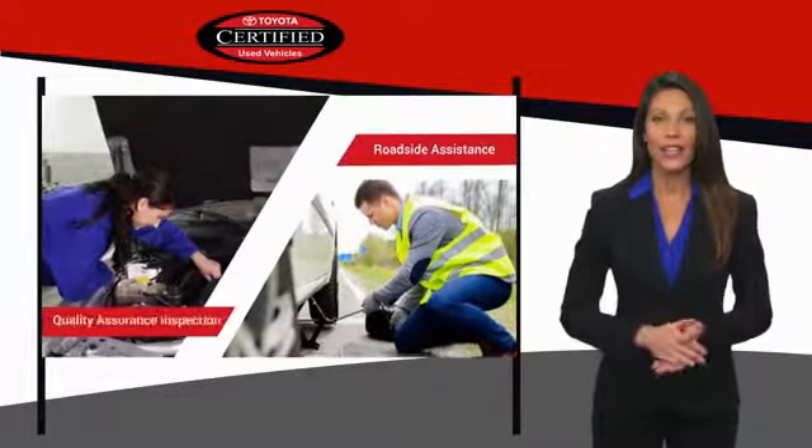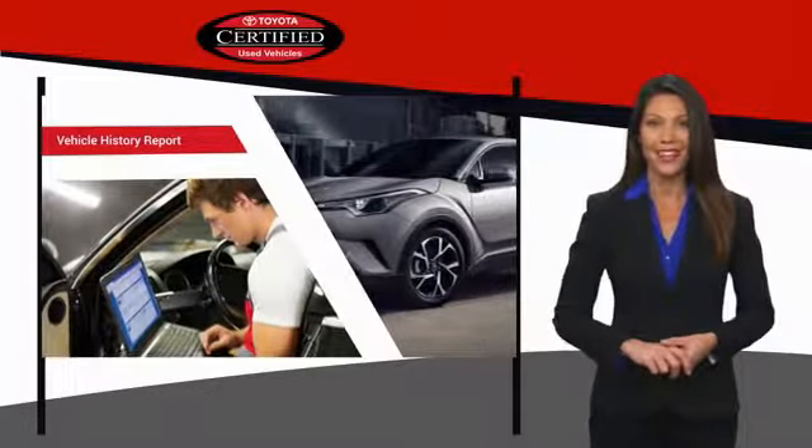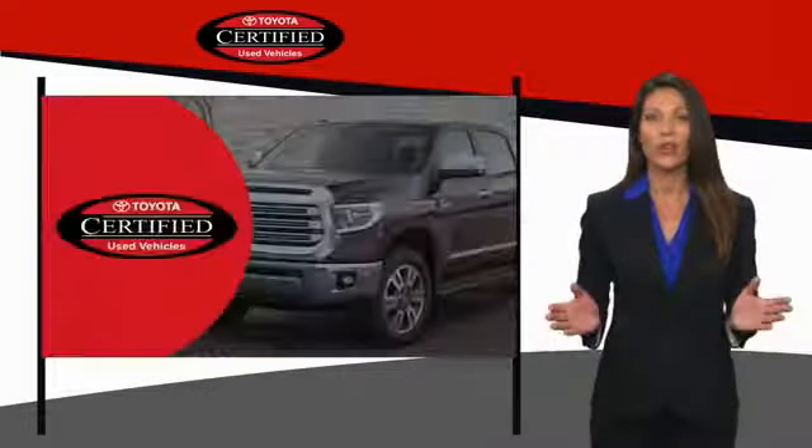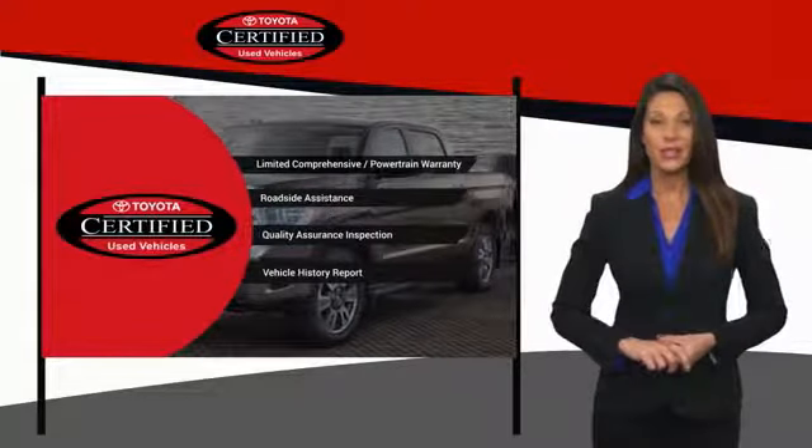We know that the idea of buying a used Toyota is attractive to you. After all, getting a high-quality, low-mileage Toyota at a great price is a smart move. That's why we created the Toyota Certified Used Program — it's the smart choice.